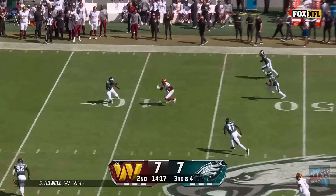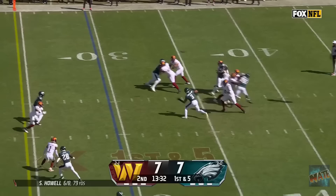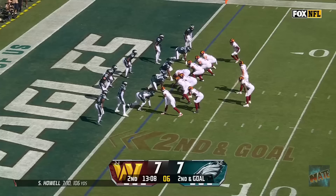Philly shows pressure, and then backs off. So Howell's got time, lets it rip for a first down, and it's McLaurin again! Hardy, the fourth catch for Terry McLaurin. Smith makes it first and five. Howell to throw again, lets it rip for Thomas, and a perfect strike, makes it first and goal!